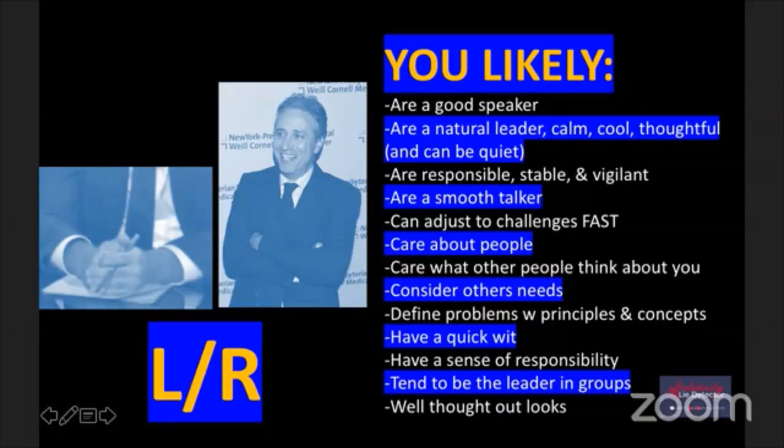Jon Stewart's category is left-right. Let's go through these fast. You're likely a good speaker - for me, I'm going to put a check there because even though I'm not in this category, I consider myself a good speaker.